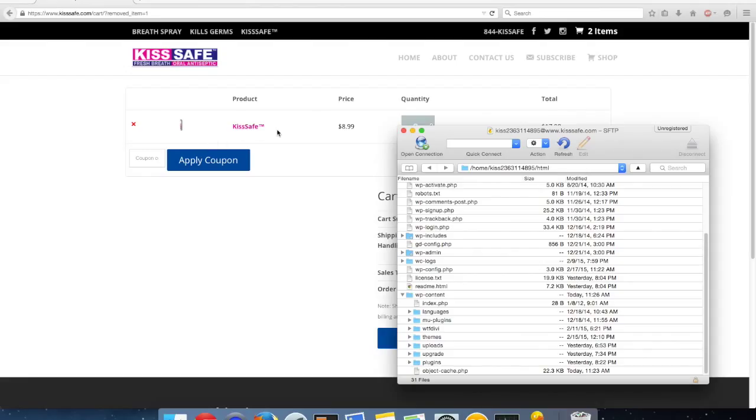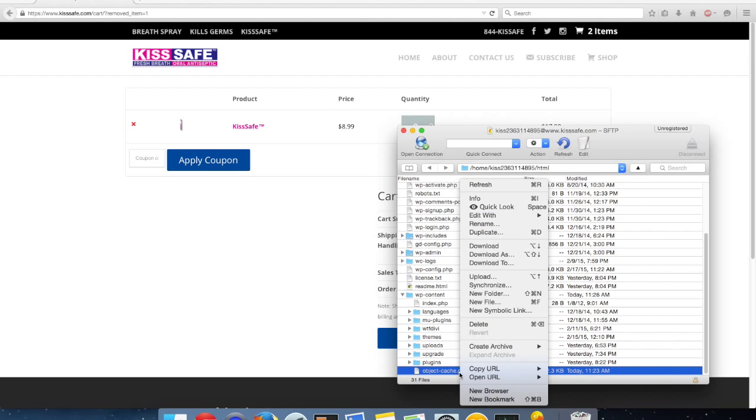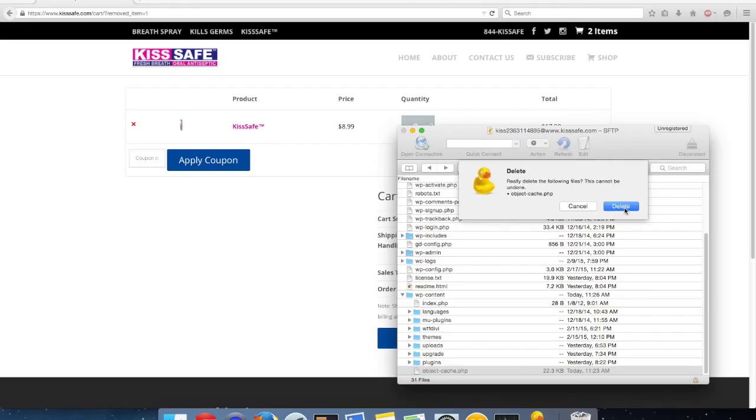In order to fix this, I went in and found this file here — object-cache.php — and went ahead and deleted it from the server. That's going to stop the cart from caching the files.